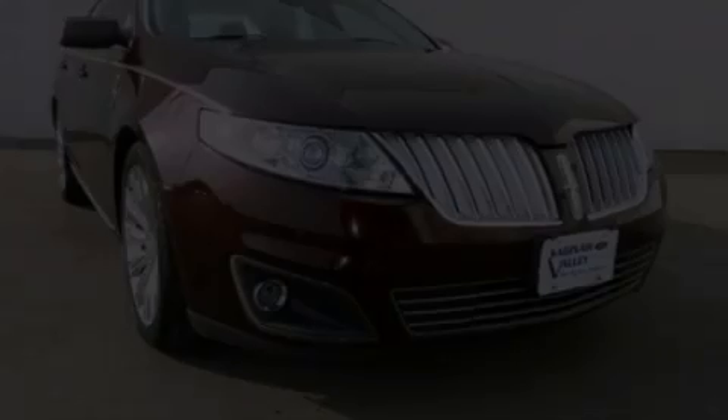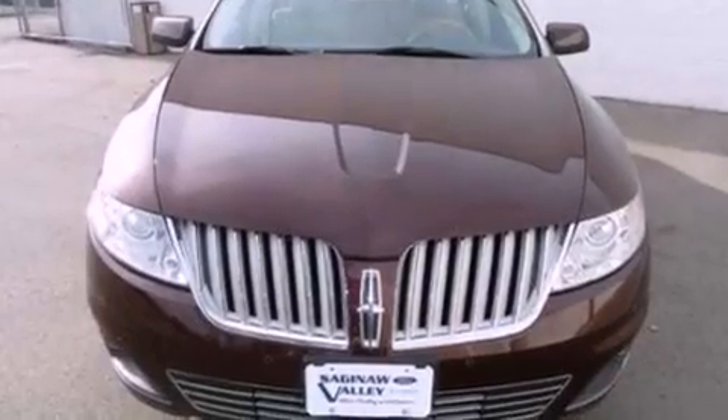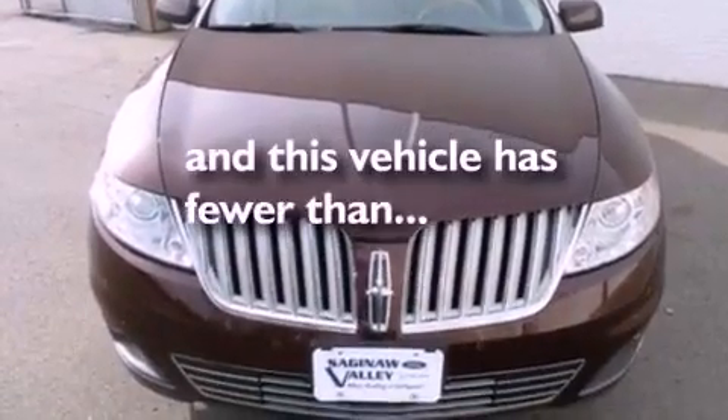Also included are a security system, privacy glass, an anti-lock braking system, heated side view mirrors, and a tire pressure monitoring system. This vehicle has less than 55,000 miles.